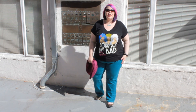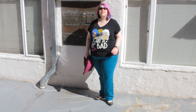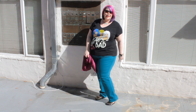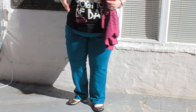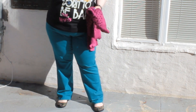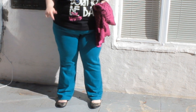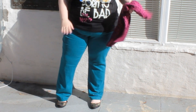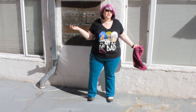My jeans today are from Torrid. They are a straight-leg jean — they actually marketed it as a skinny jean, but they're clearly not tight at the ankle, so I'm calling them straight-legged. I'm kind of obsessed with this particular cut. This is the Sophia jean. I also have this one in red that they were selling this summer. Super comfortable — I'm going to live in these jeans.